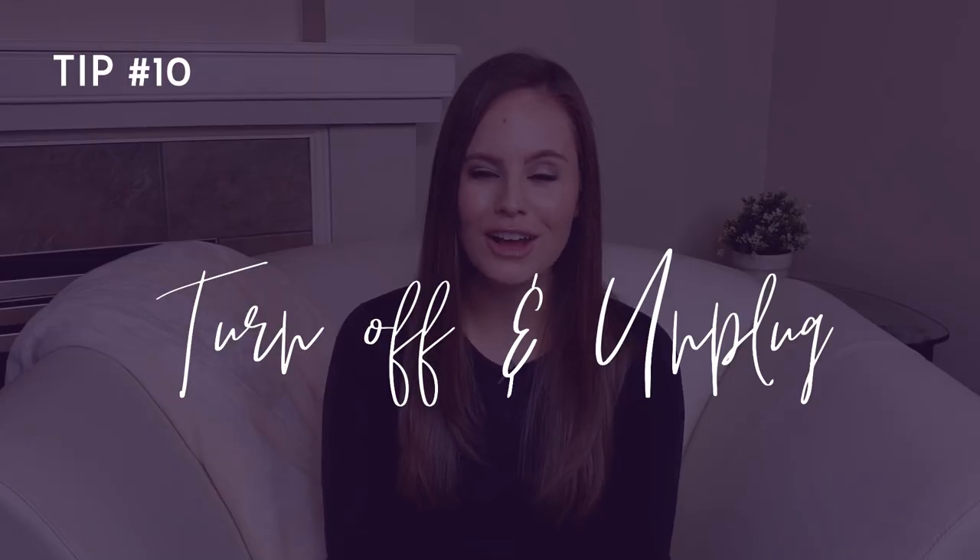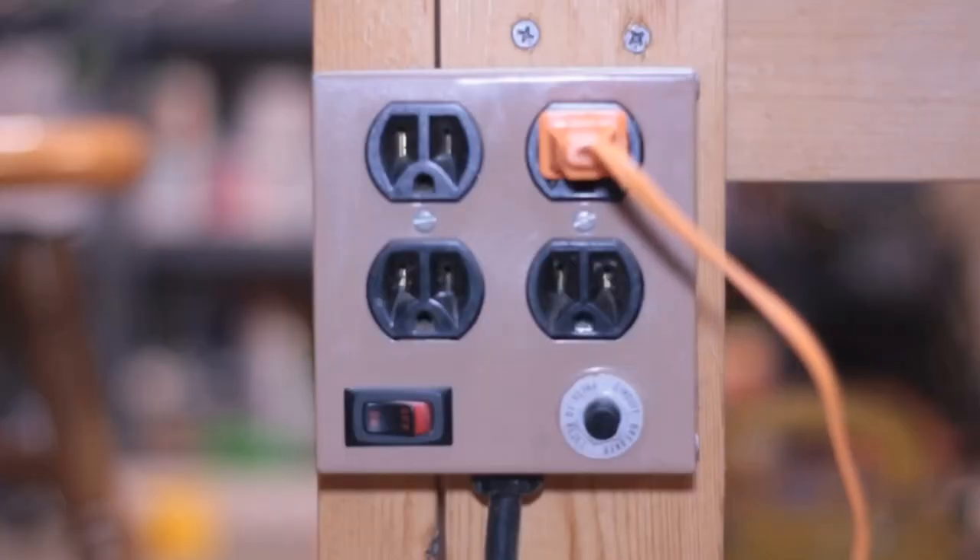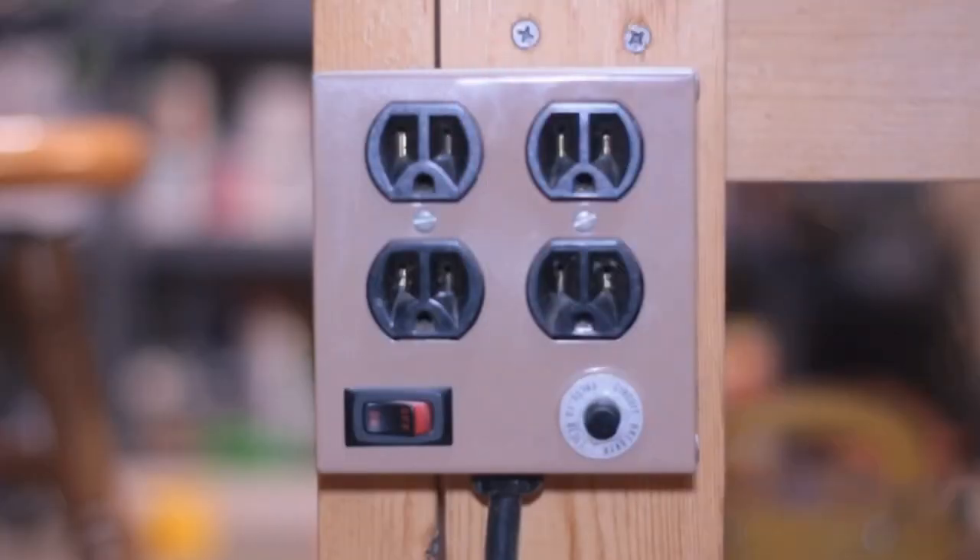Number ten: turn off and unplug. Turn off and unplug items that are not in use. For example, if you're not using your computer, turn it off. Even when not in use, things that are plugged in can draw a little bit of power and create a little bit of heat in the home. If you can unplug something without too much inconvenience, do it. Also, at the risk of sounding like a dad — turn off the lights when you leave a room. He was right, you don't need to pay to light the whole neighborhood.